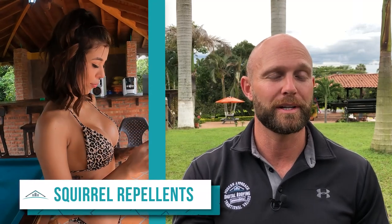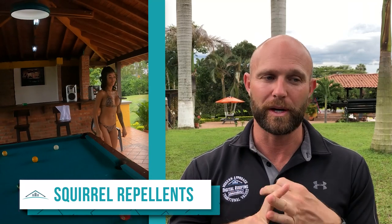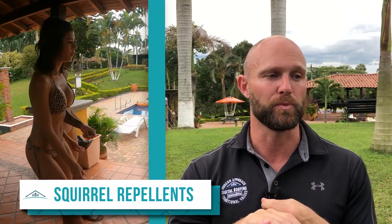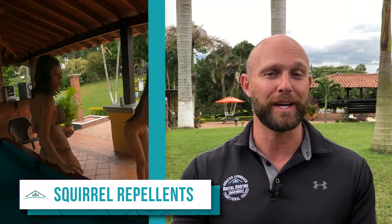Believe it or not, there are some squirrel pellets out there and some of them actually work. Some of the natural remedies you can use are cayenne pepper, regular pepper, and garlic pepper — spread these around your home. There are also things like squirrel predator urine that you can use. Some people say it works, some don't. You want to use a predator's urine and put it all around the yard. I'd go with the first three first unless you live somewhere really out in the country.